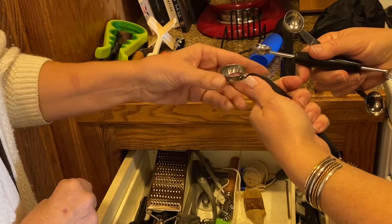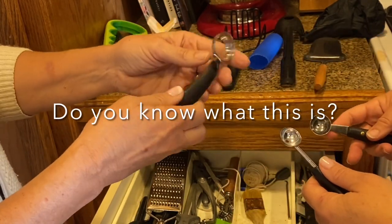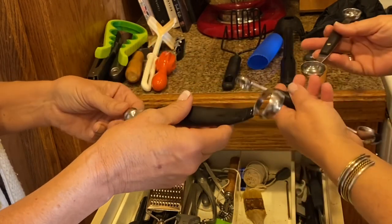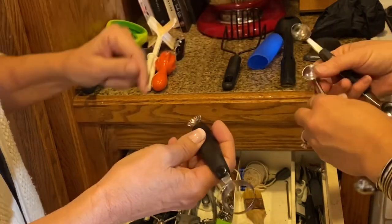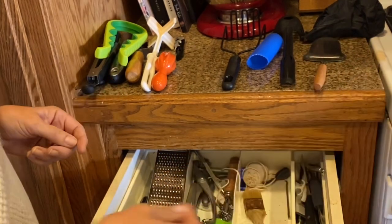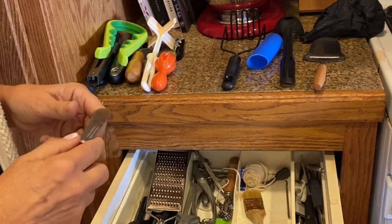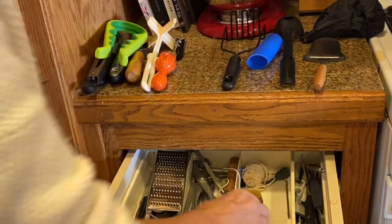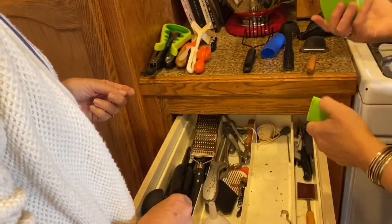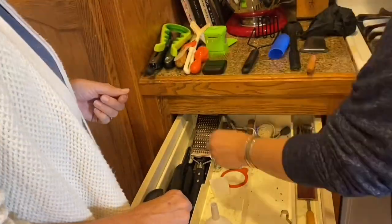Going through items, we encounter some mystery tools — a possible strawberry huller and what appears to be melon ballers. If you don't know what something is or you don't use it, that's a good indication it can go. Tip number two is to start with your drawers. They are the smallest area of the kitchen, and it's a good way to ease yourself into this process.